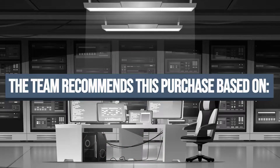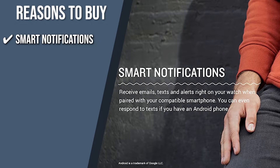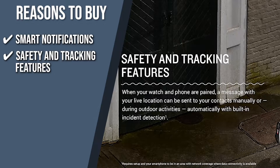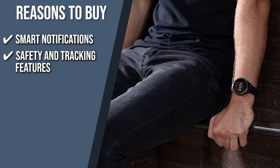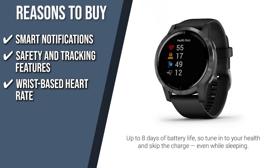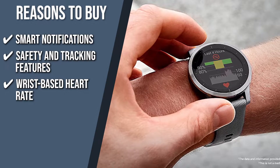The team recommends this purchase based on the following. Smart Notifications: When coupled with a compatible smartphone, you can receive emails, texts, and notifications directly on your watch and even respond if you are using an Android phone. Safety and Tracking Features: The assistance and incident detection features in this watch will broadcast your location to emergency contacts if you feel unsafe. It can also monitor certain activity profiles to take note of unusual activity and automatically turn on incident detection. Wrist-based Heart Rate: When you are at rest, the watch continuously samples your heart rate and warns you if it continues to be unusually high or low. It also aids in determining how hard you work while engaging in activities, even while you are underwater.